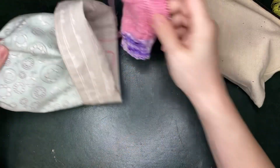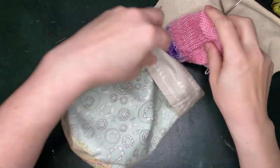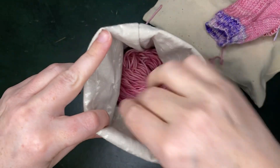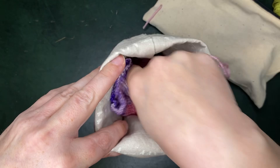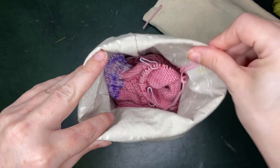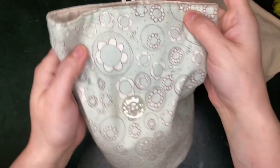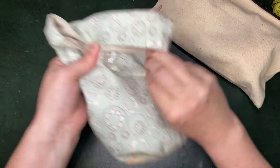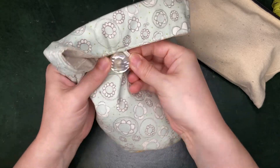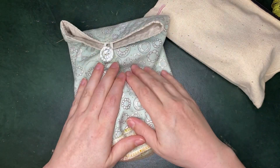Now for my project bag — I love this little one. It is basically the perfect size to put a cake of yarn in and whatever sock I'm working on, or a smaller project. I just really like the way it is. I only have a couple of project bags, but this is definitely my favorite.